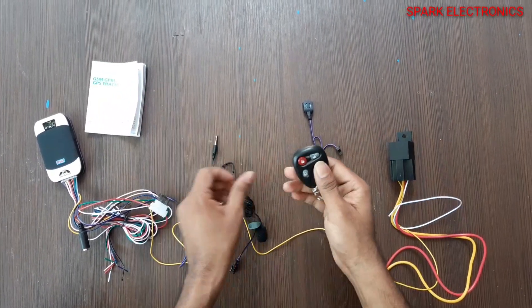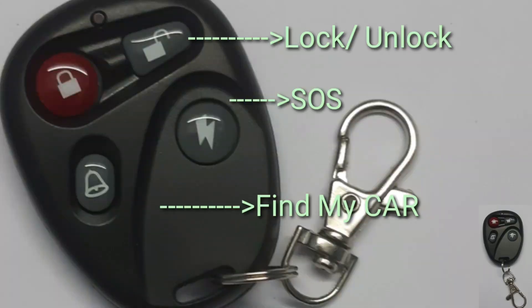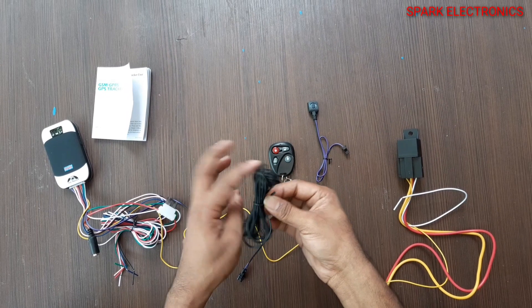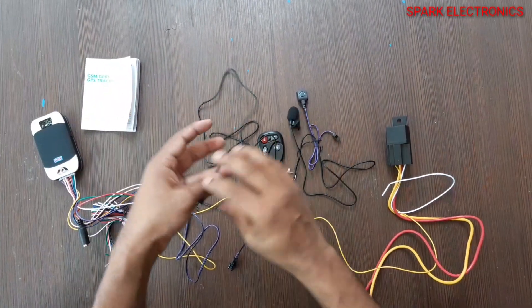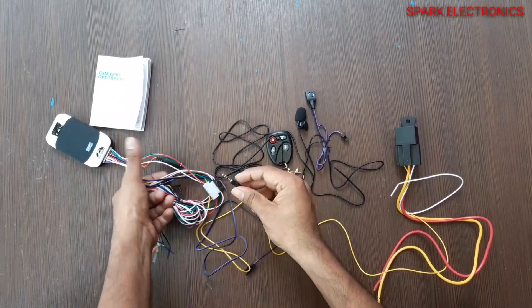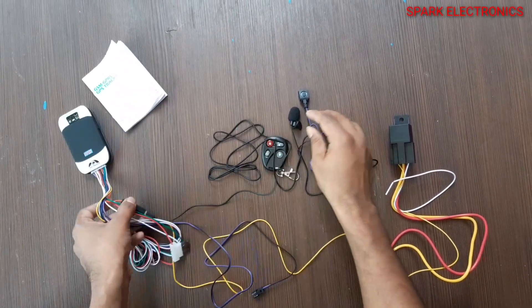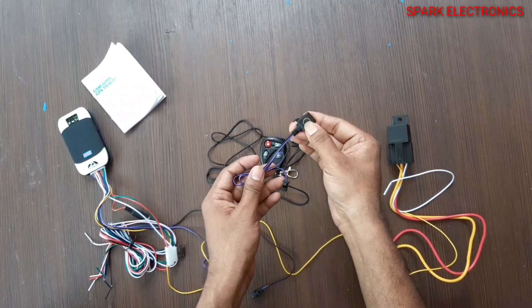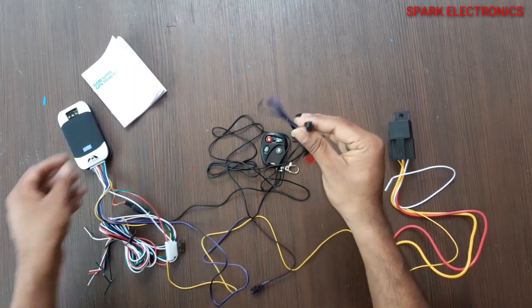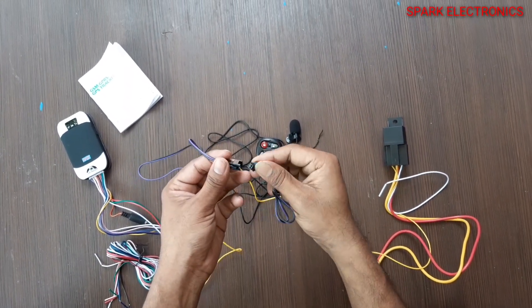A RF remote keychain for easy access. One microphone with a 2 meter cable. A SOS button — if the driver presses this button in a panic situation, the alert message will go to the authorized person.